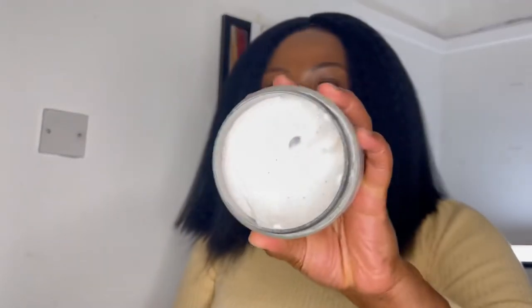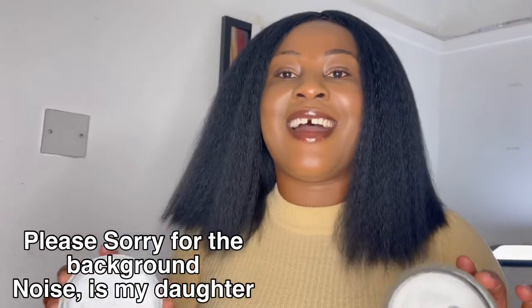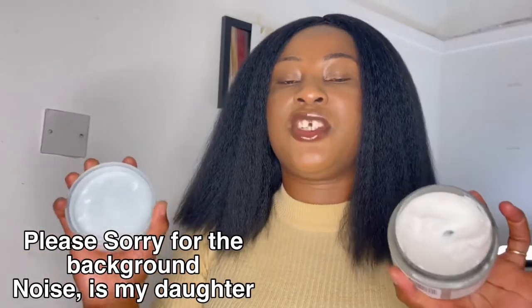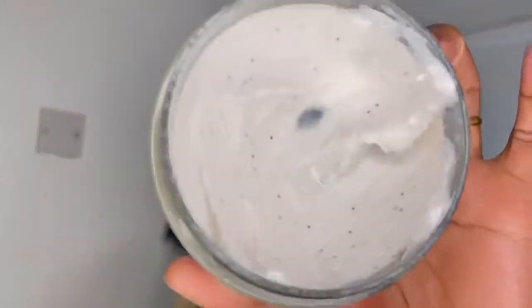I have an old one in my shower that I've been using, and I purchased this new one as a backup because I love this body scrub so much — I always want to have it. I always keep a backup in the house. You can see this one is almost finished.